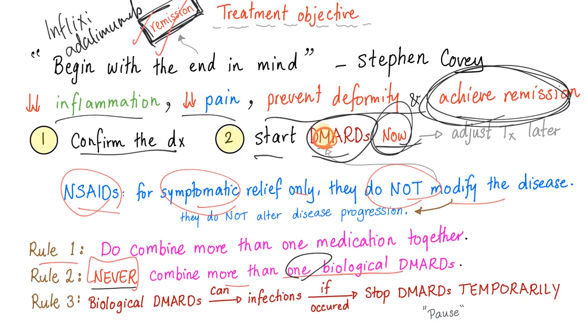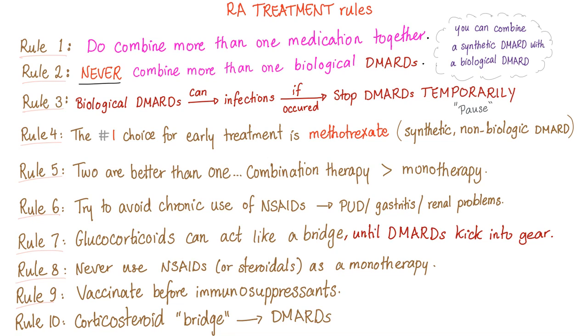Can you combine more than one non-biologic DMARD together? The answer is yes. In many cases we combine methotrexate with sulfasalazine. You can combine a synthetic with a biologic, and you can combine two synthetics. Biological DMARDs can lead to infection — if infection occurs, stop the DMARDs temporarily, then resume them later. Why are DMARDs held? Because the disease is being treated, but you need to pause for the infection.